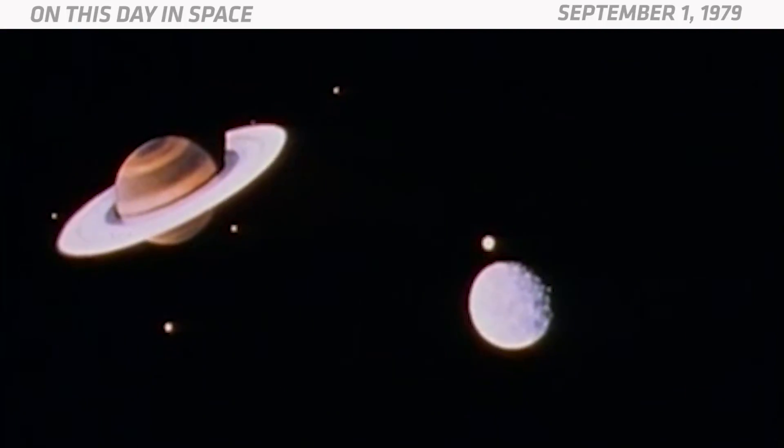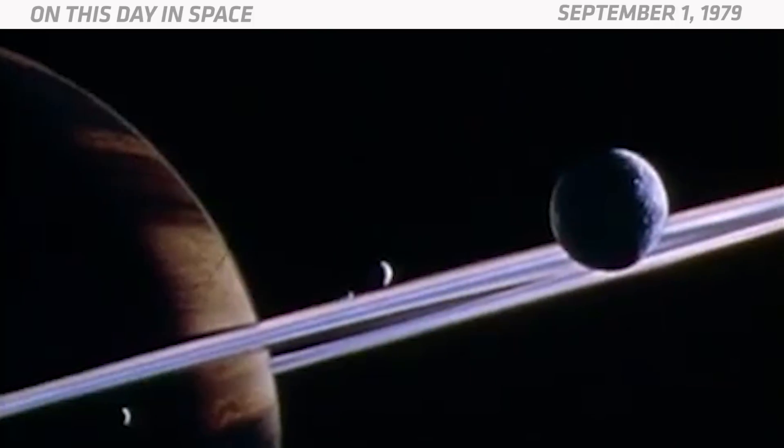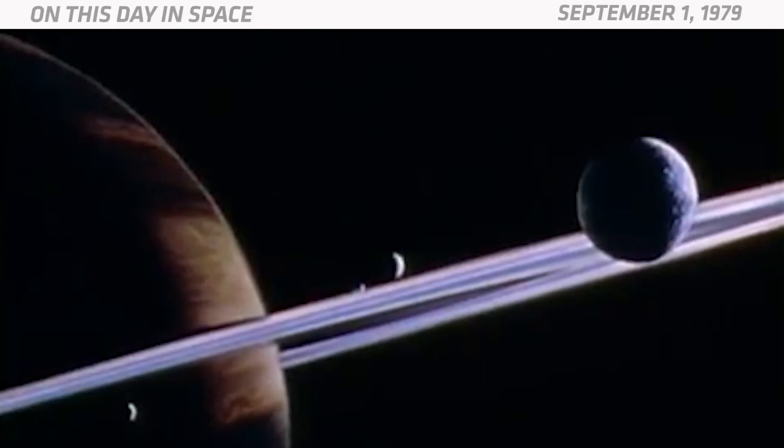And nearly colliding with a small moon along the way. Pioneer 11 actually discovered several moons of Saturn, along with a new ring, and the first evidence of a magnetic field around the planet.